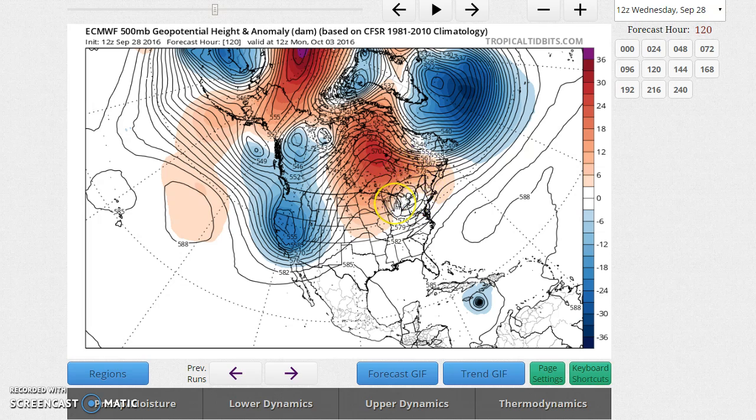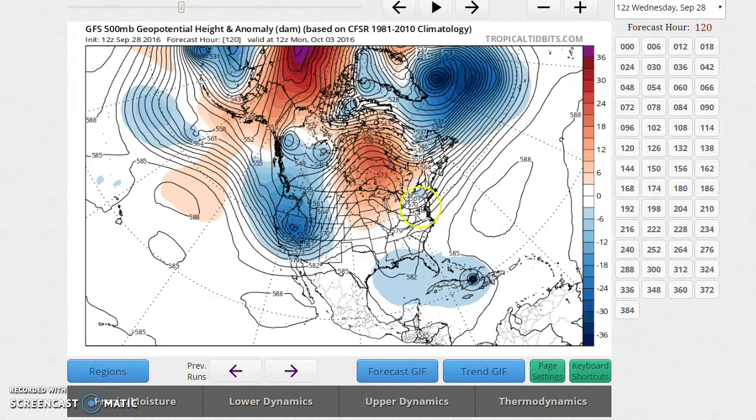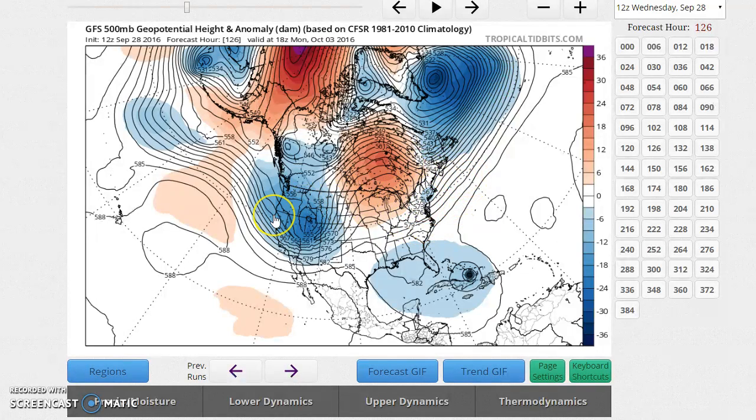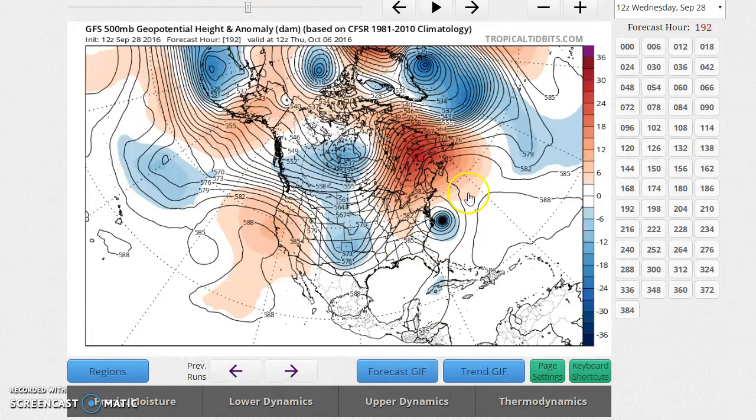Here's the first key feature to watch on the Euro: there is a leftover upper-level low. As we play it forward, the Euro intensifies that upper-level low and has it sit south of New Jersey, then south of New England. That blocks this area off and prevents the hurricane from shooting northward — the storm can't fill that spot. With a 588-millibar ridge blocking to the east and this upper-level low blocking to the north, the storm just sits and spins. On the GFS, by contrast, that upper-level low gets fused into the broader pattern and shreds apart — by day eight, the ridge takes over completely and the hurricane shoots straight north, booking for that opening.